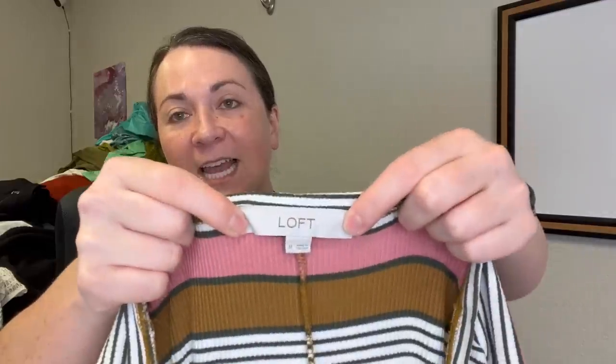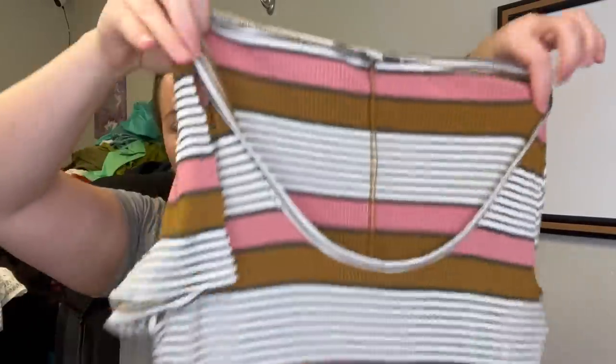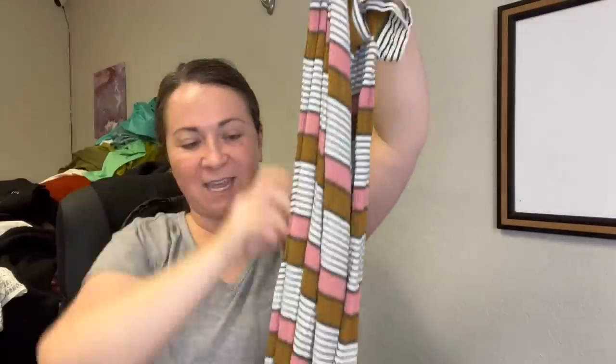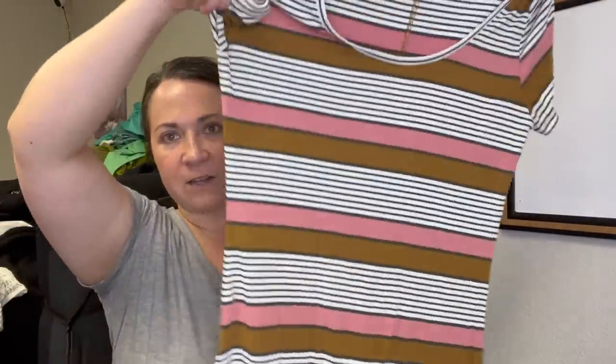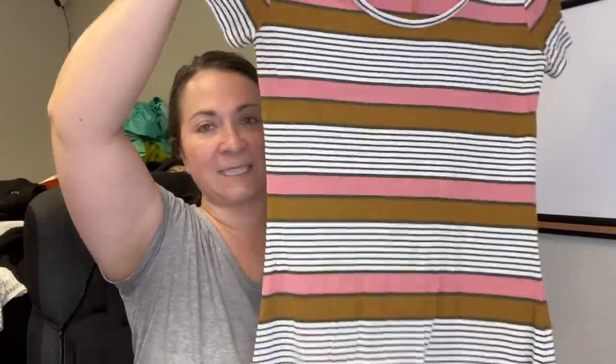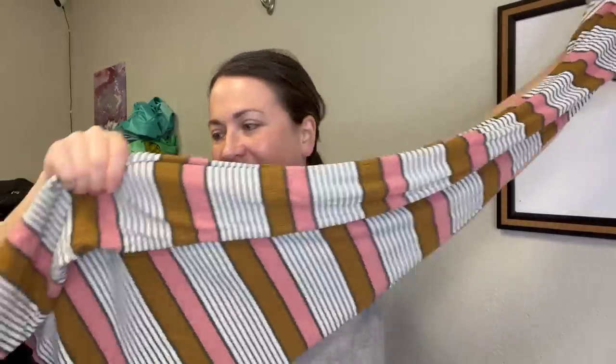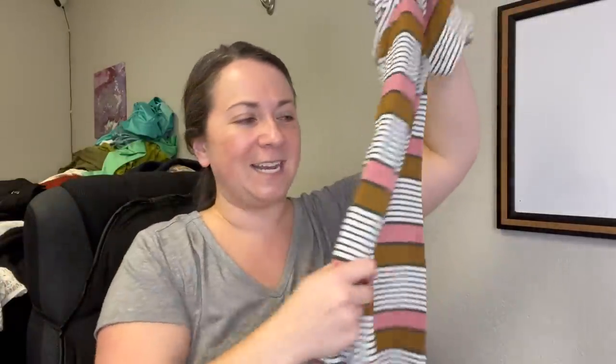This is a brand I don't necessarily pick up regularly, but I just thought this dress was really cute and I couldn't leave it behind. It is Ann Taylor Loft, size medium, with a really fun print. It goes all the way down — kind of like a bodycon style, ribbed dress. It reminded me of a little bit of a nineties vibe.